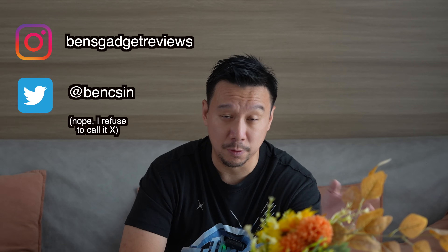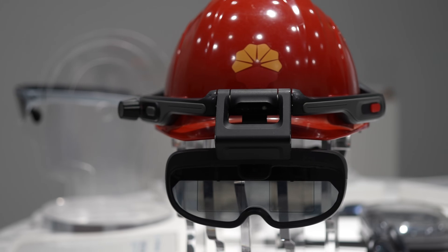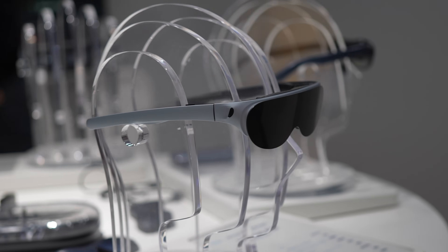Hey everybody, hope you guys are healthy and safe. About two weeks ago, I went to Hangzhou in China to visit the headquarters of Rokid, one of the pioneers in AR technology and one of the leading makers of AR eyewear.